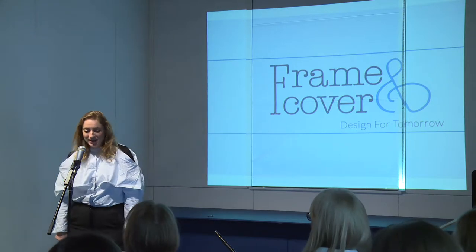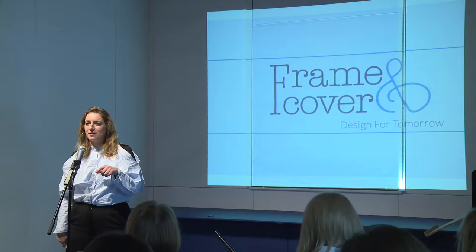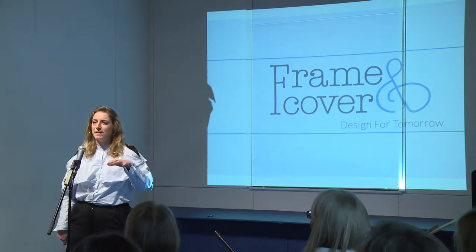Hi there, I'm Corinne. I'm just interested — I know a lot of people are training in upholstery here, but how many of you have come from different creative backgrounds?